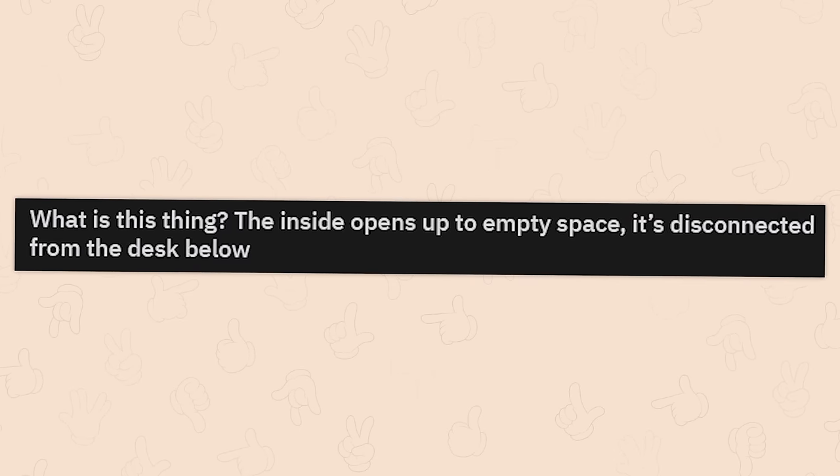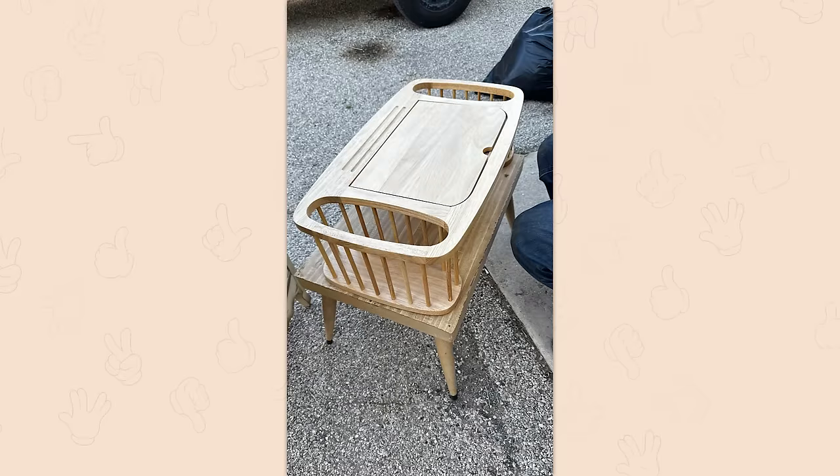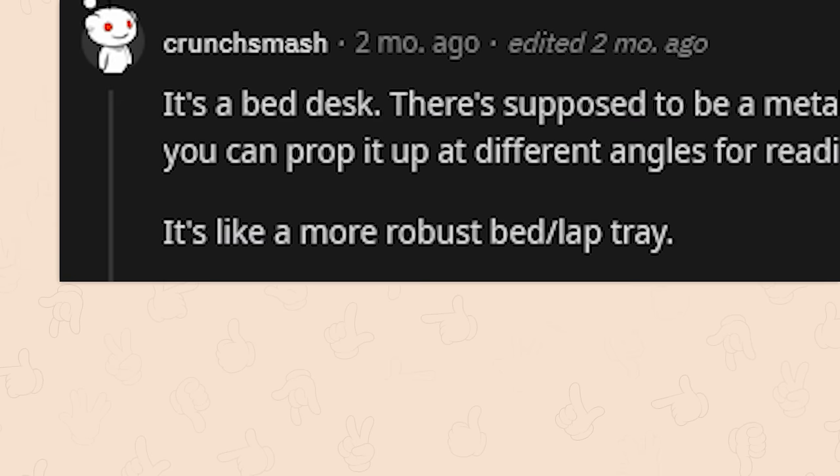What is this thing? The inside opens up to an empty space and it's disconnected from the desk below. It's a bed desk. There's supposed to be a metal bar underneath that slots into the wooden tray so you can prop it up at different angles for reading and stuff — it's like a more robust bed slash lap tray.